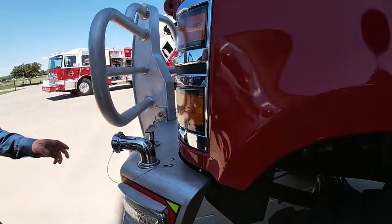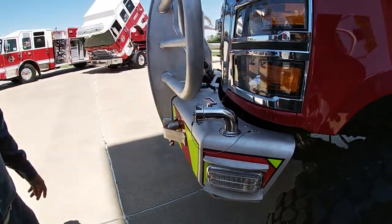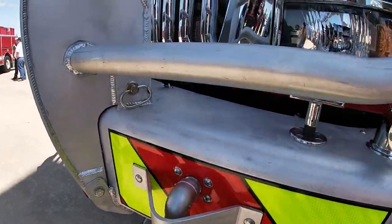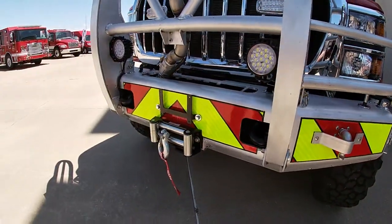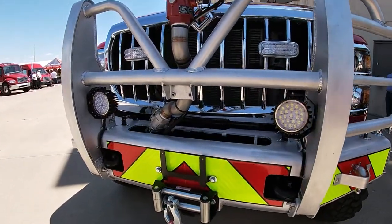This truck also has a front inch-and-a-half discharge in addition to the two sweeps, with loops so you can attach a 50-foot section of 1-inch or inch-and-a-half hose for quick attack. It also has a 16,500-pound Warn winch for off-road recovery, making it a very mobile platform for off-road operations.